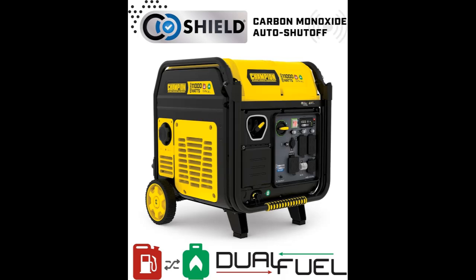Champion Power Equipment 11,000 Watt Electric Start Dual Fuel Home Backup Portable Inverter Generator with Quiet Technology and CO Shield.